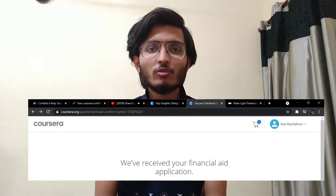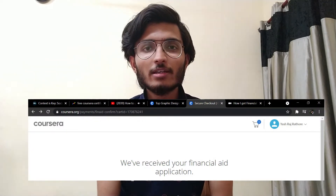After you fill in the basic details, you will have to wait for 15 days until you get approval from Coursera. After 15 days, you will get a confirmation email saying that you are now eligible to get a certificate for these courses.